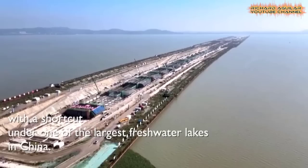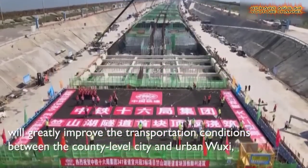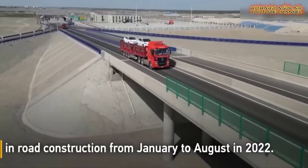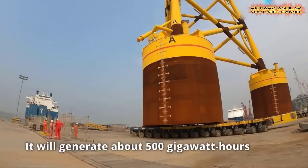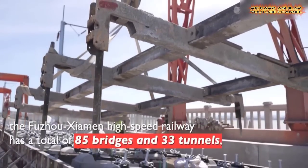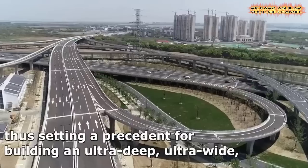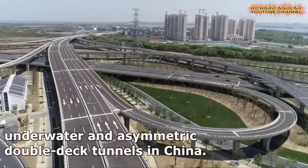China's infrastructure and engineering capabilities are evolving so fast. As a result, the country has built a lot of amazing and unbelievable mega-projects and engineering marvels locally and abroad. Join us as we show you the most recent shocking engineering marvels and amazing mega-projects being built by China.